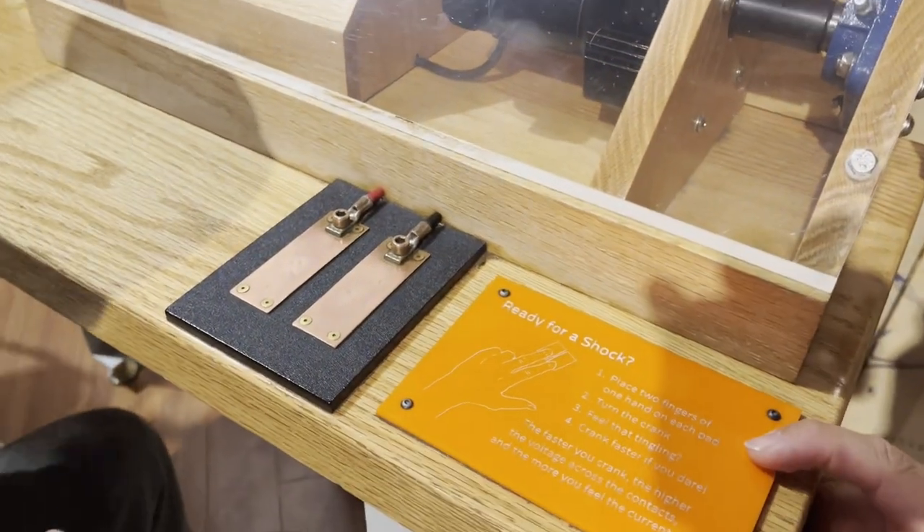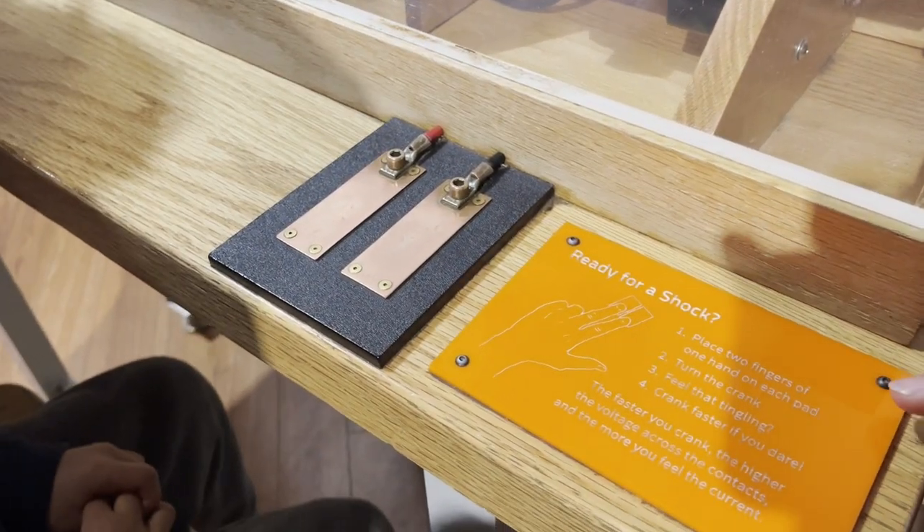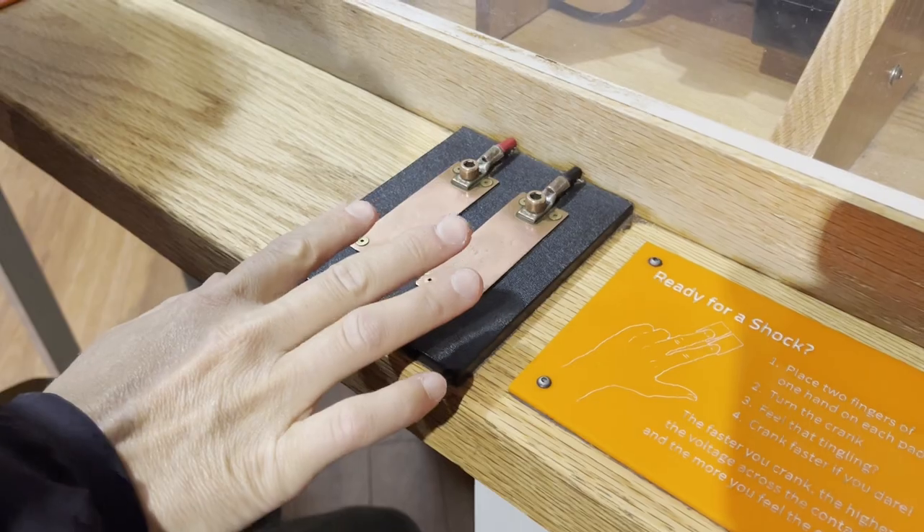Luka, let's see what it says: place two fingers of one hand on each pad, turn the crank, feel the tingling — crank faster if you dare!